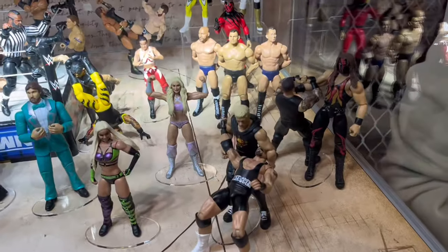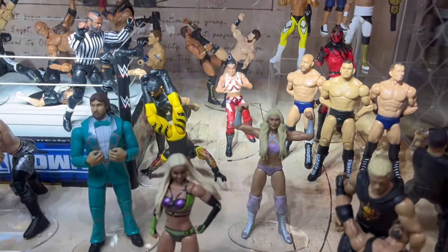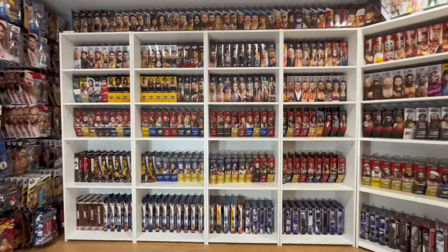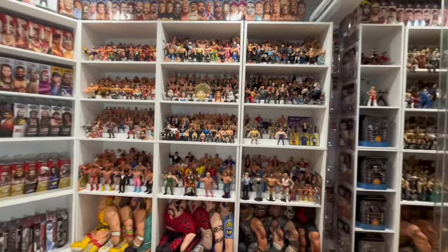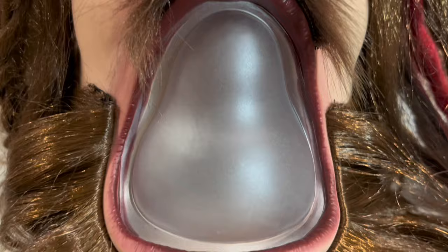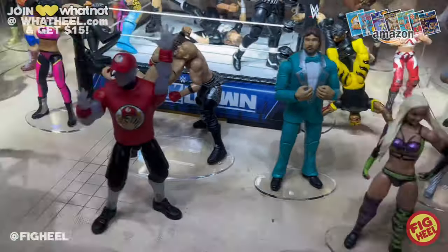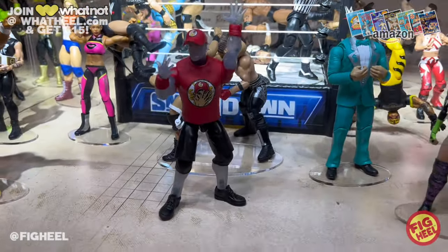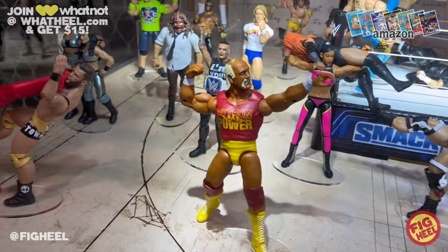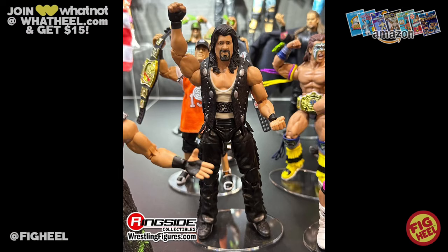What's up guys? Welcome back to the Fig Heel YouTube channel. Today we're going to be taking a look at the Mattel WWE Action Figure Reveals Day 3 at WWE World at WrestleMania 40. We have seen some insane stuff the past couple days from Mattel, and today they gave us an even more in-depth look at some of the render reveals from yesterday, so let's hop right in and see what we've got coming in the next few months.